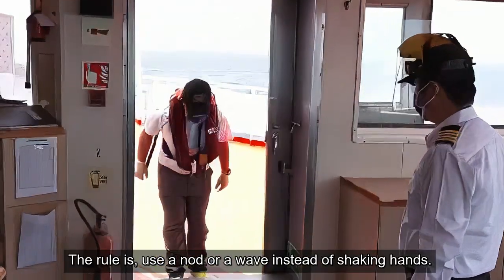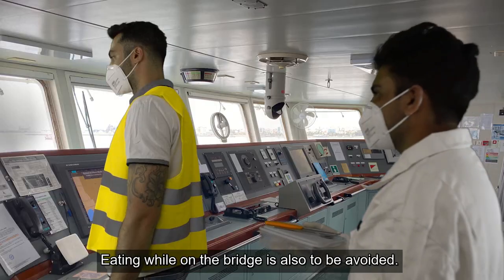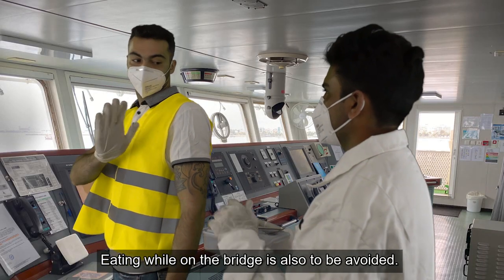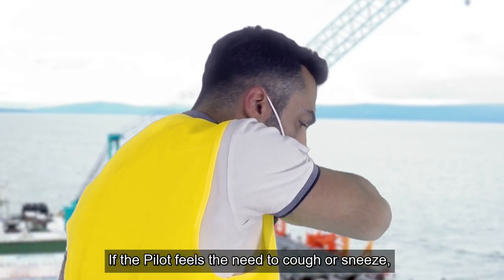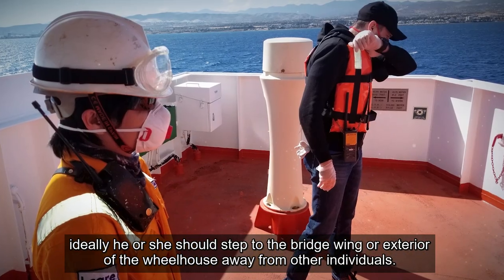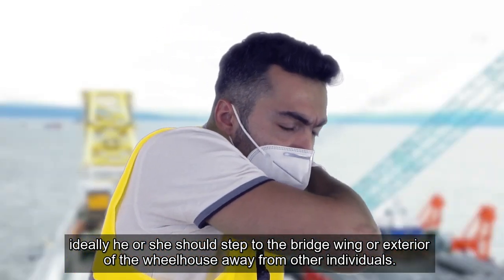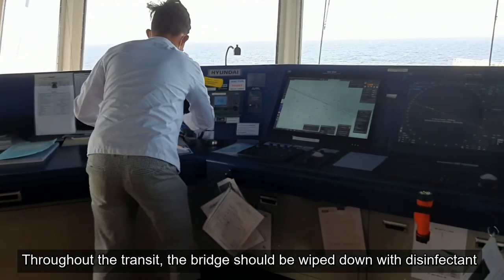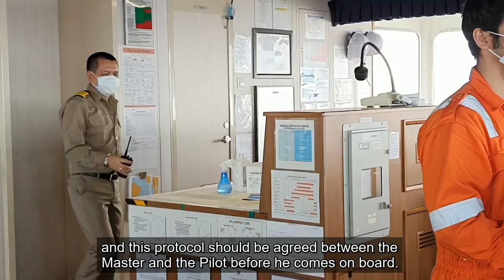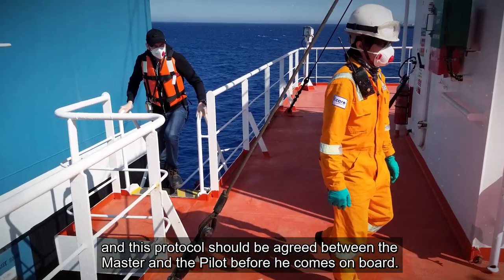The rule is, use a nod or a wave instead of shaking hands. Eating while on the bridge is also to be avoided. If the pilot feels the need to cough or sneeze, ideally he or she should step to the bridge wing or exterior of the wheelhouse away from other individuals. Throughout the transit, the bridge should be wiped down with disinfectant, and this protocol should be agreed between the master and the pilot before he comes on board.